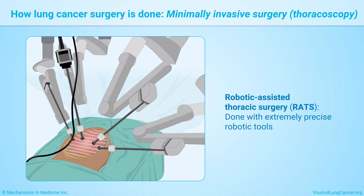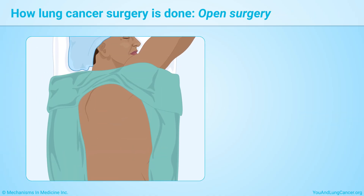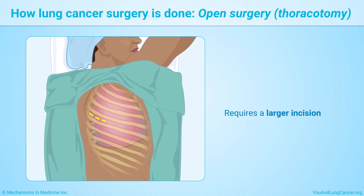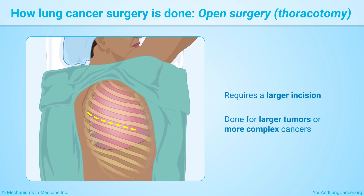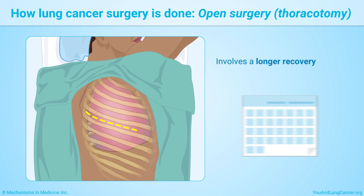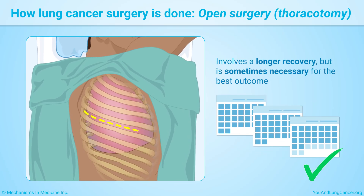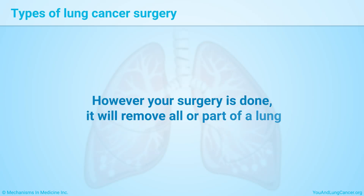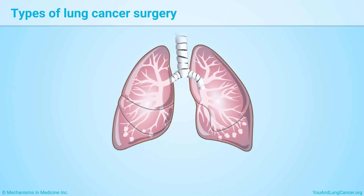Open surgery, called thoracotomy, requires a larger incision. It may be done for larger tumors or more complex cancers. Open thoracotomy involves a longer recovery but is sometimes necessary for the best outcome. However your surgery is done, it will remove all or part of a lung.